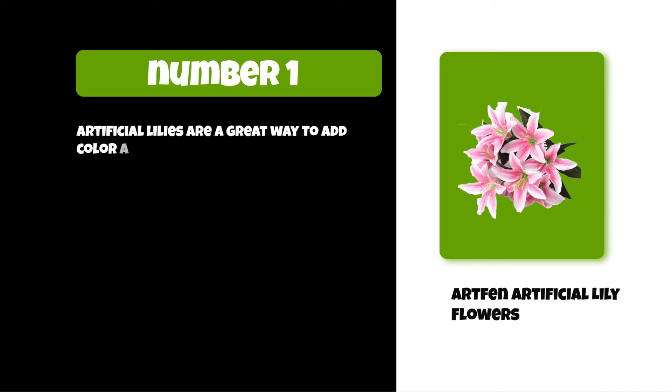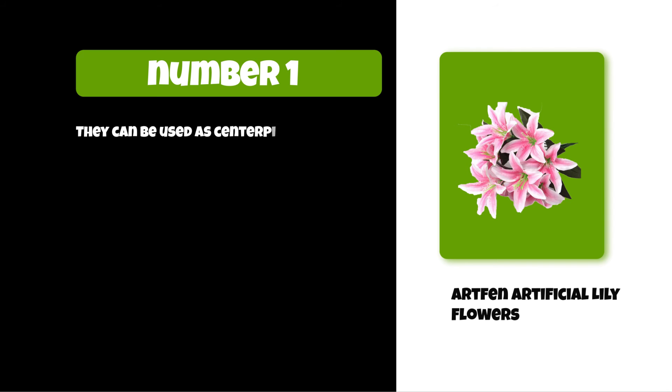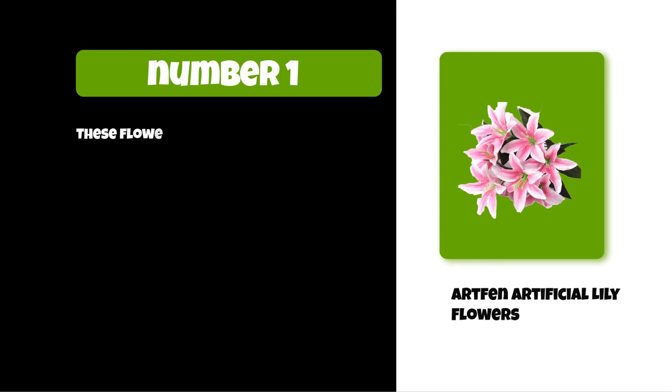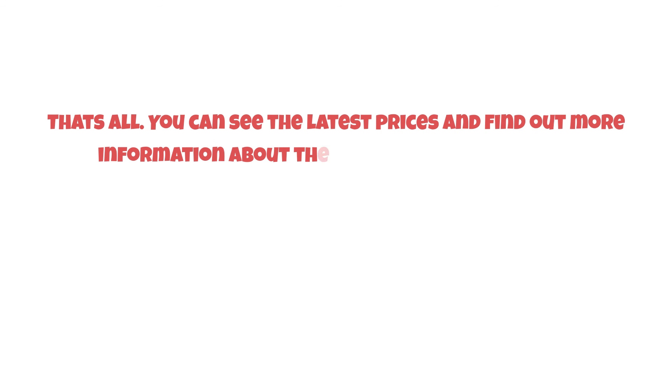At number one: Art Fan artificial lily flowers. Artificial lilies are a great way to add color and life to your home. They're perfect for weddings, parties, and other special occasions, and can be used as centerpieces or decorations around the house. You don't have to worry about watering them or keeping up with their care. These flowers are made of plastic, silk, and wire, and each bunch includes 10 lily heads.